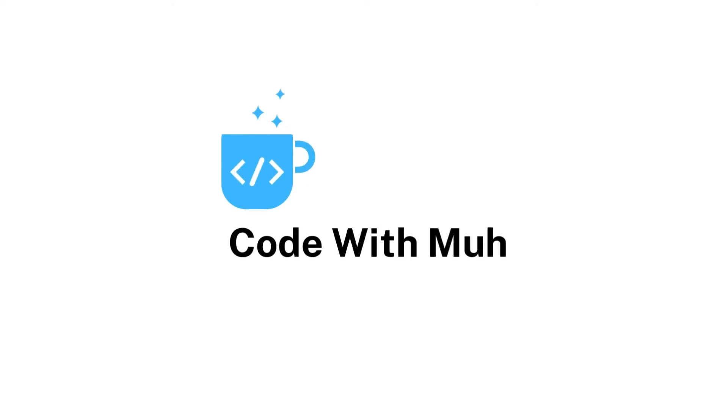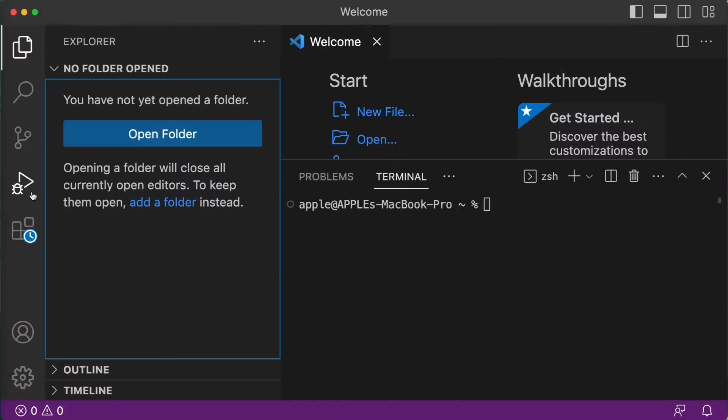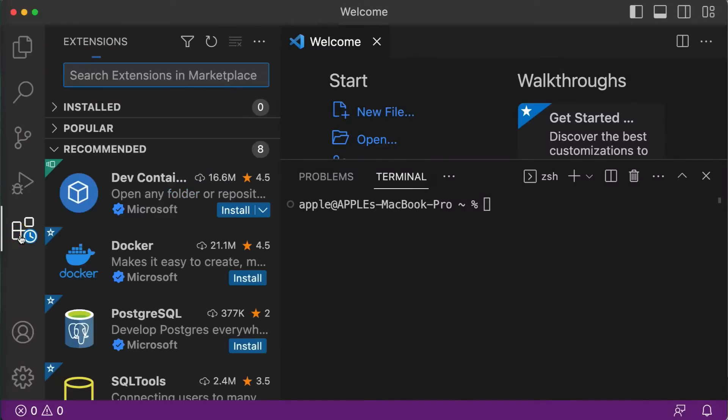Hello, I am a full stack developer and a top rated plus freelancer at Upwork.com. Open the extensions view by clicking on the extension icon on the left side panel. Now we will install some extensions that will improve our productivity while coding in Python and Django.